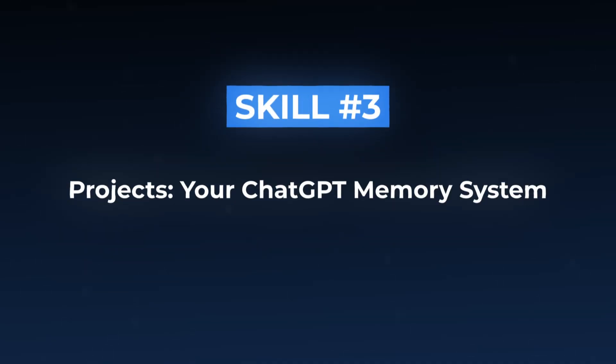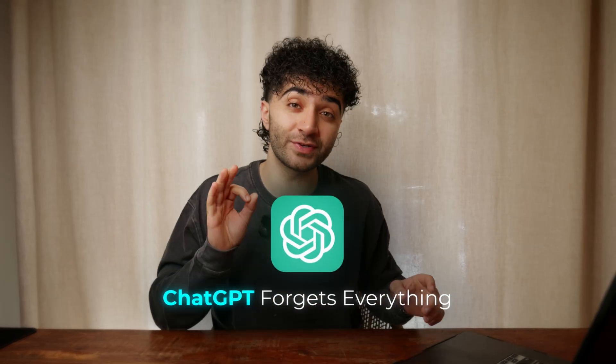Now let me show you this third technique — it's probably my favorite. Skill number three: Projects, your ChatGPT memory system. Now you know how to upload files and get instant analysis, but here's the problem: every time you start a new chat, ChatGPT forgets everything. That's where this third feature changes the game completely. Imagine if ChatGPT remembered every document, every preference, every conversation about a specific topic — that's exactly what the projects feature does.